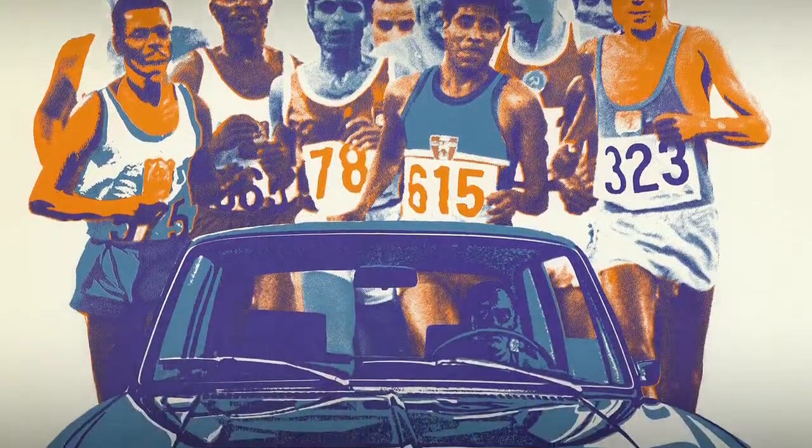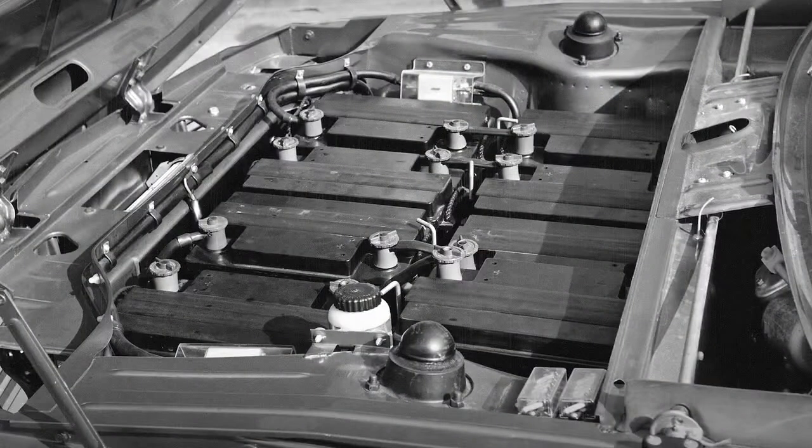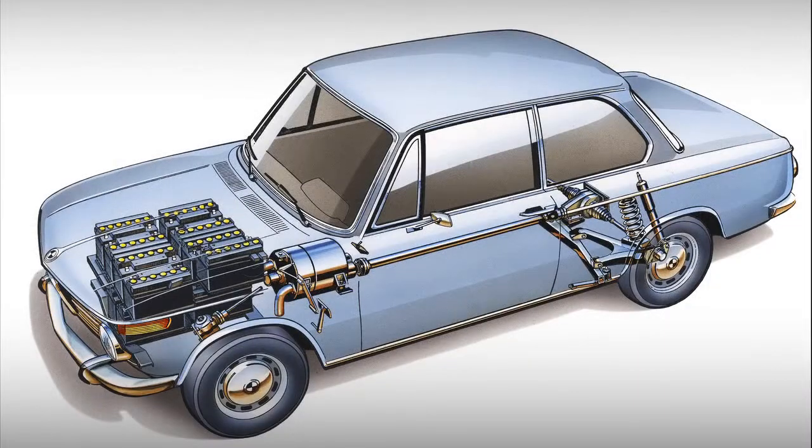For the Olympic Games in 1972, we turned a BMW 1602 into an electrical vehicle. Our biggest concern was whether this car would manage the marathon distance of 26 miles. We did actually achieve this target.